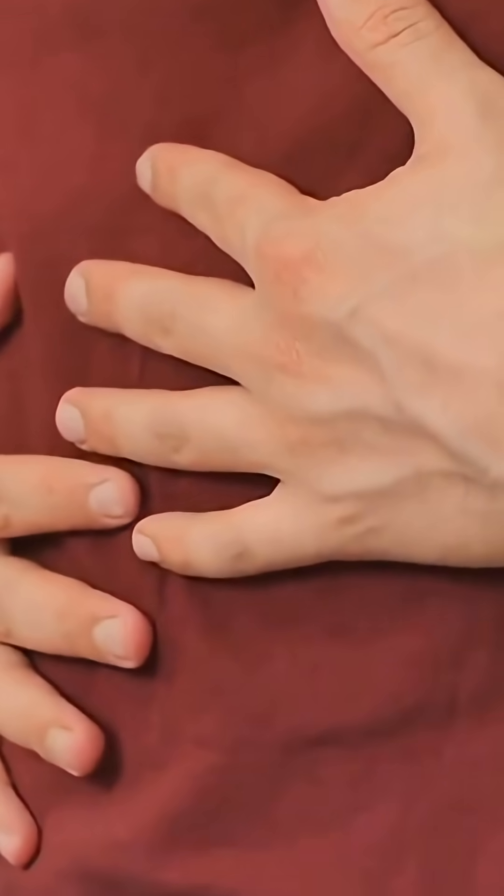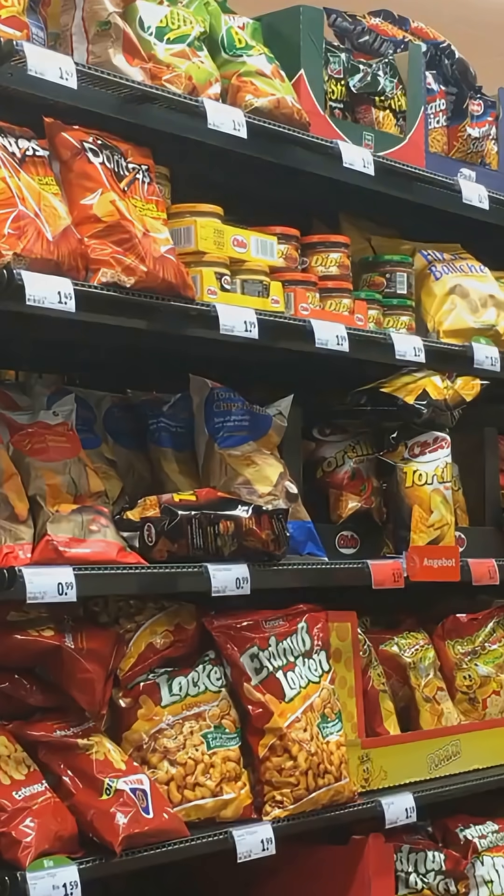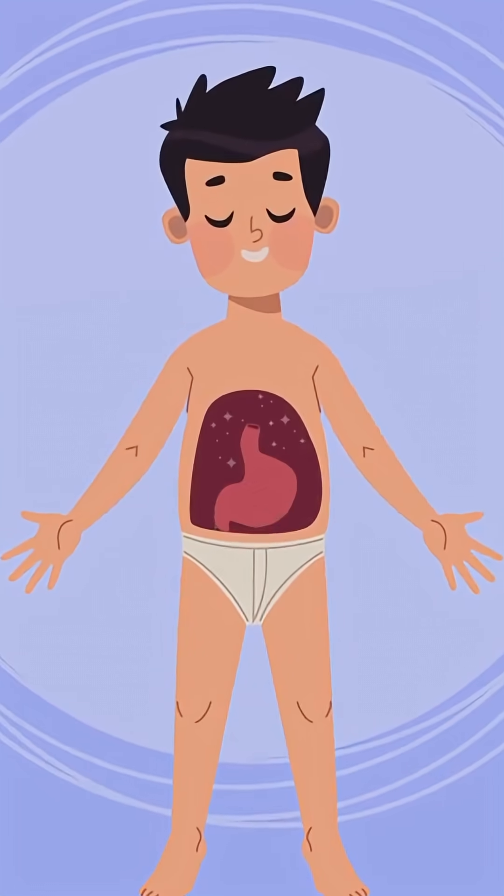Ever eat a handful of chips and your stomach's like, nope? It's not that all chips are evil — far from it. There are real reasons some of them mess with your gut, and there's a gentler way to snack.